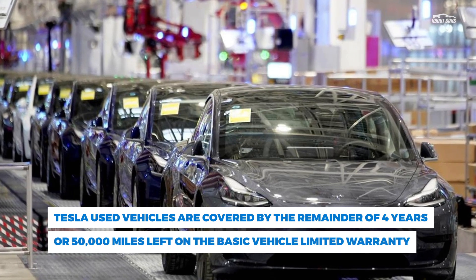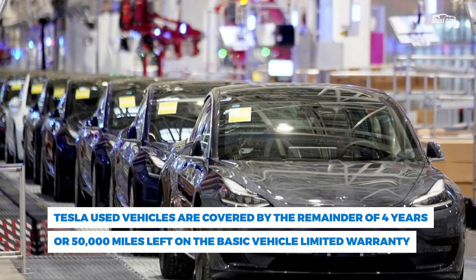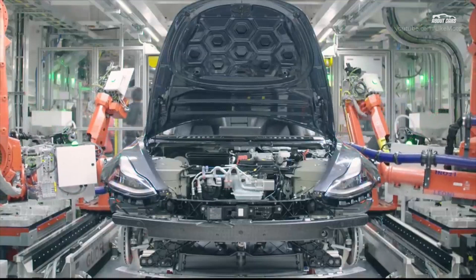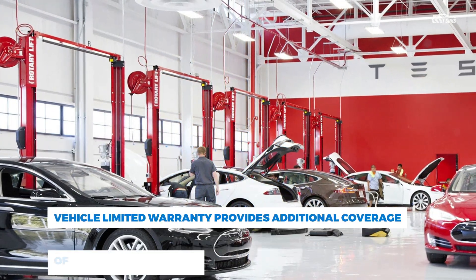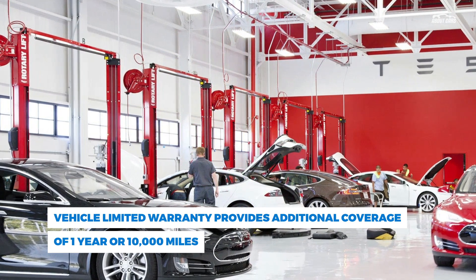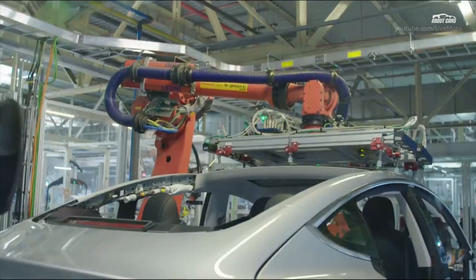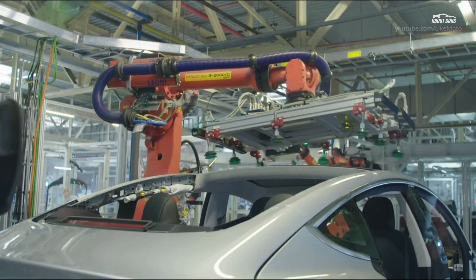Just two days ago, Tesla's used vehicle warranty page said that used Model S and X models that were under four years old and showed less than 50,000 miles on the odometer would get a used vehicle limited warranty for four years or 50,000 miles, whichever comes first, starting from your delivery date. If the Model S or X was between four and six years old or had between 50,000 and 100,000 miles, a used vehicle extended limited warranty provides coverage for up to two years post-delivery or up to 100,000 miles, whichever comes first. In either case, the balance of the original battery and drive unit limited warranty still applied for used vehicles.